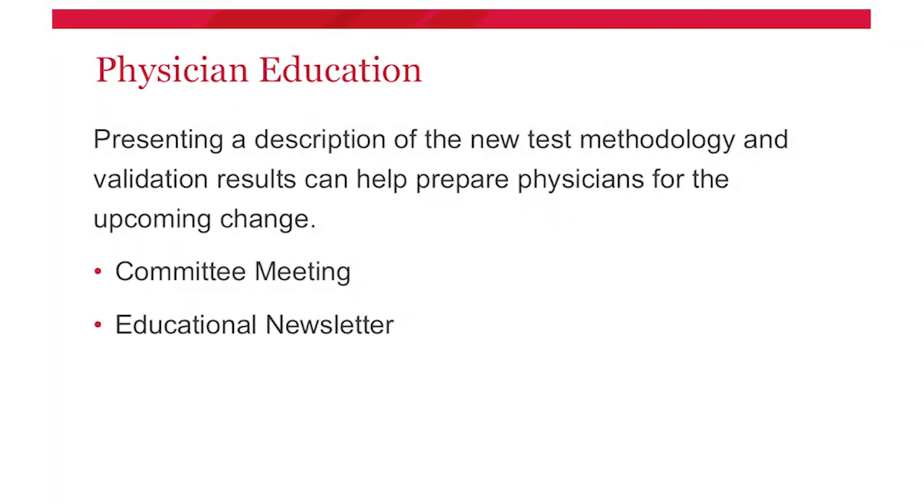Probably the most important step when physicians may see differing results from a new method change is physician education. Our pathologist and medical director attended a committee meeting and presented a brief overview of our validation and the increased reactivity results physicians might encounter. For those who couldn't attend, consider an educational newsletter or another outreach method to get the word out to your physicians.